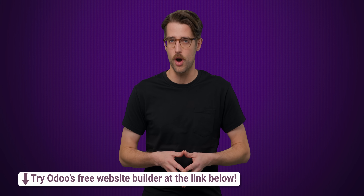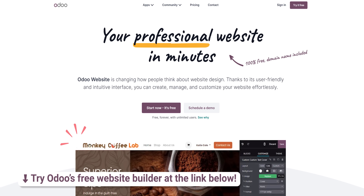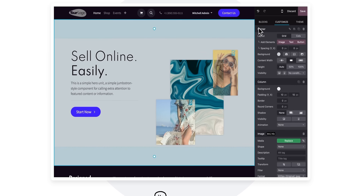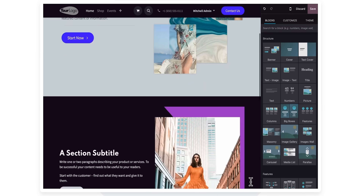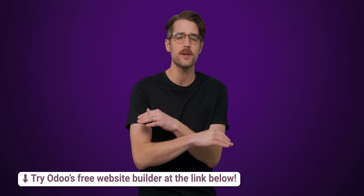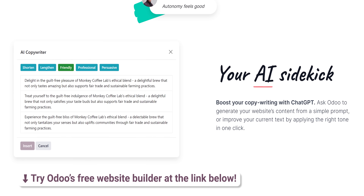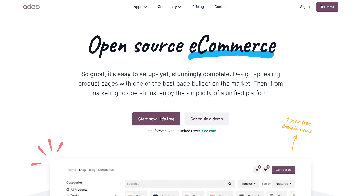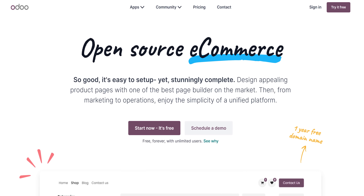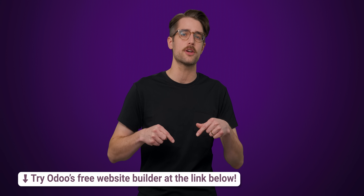We'll tell you right after we thank the sponsor of this video, Odoo. If you're looking to create a website but lack the technical expertise, Odoo is here to help. Building a website is quick and painless with Odoo's open-source, intuitive platform. Use simple drag-and-drop elements to make an eye-catching and engaging page, all with no coding experience required. They've also recently introduced their own AI copywriter powered by ChatGPT. Odoo's website e-commerce application is 100% free to use, comes with unlimited hosting, and they even pay for your domain name for the first year. Visit the link below and start creating a website for free with Odoo.